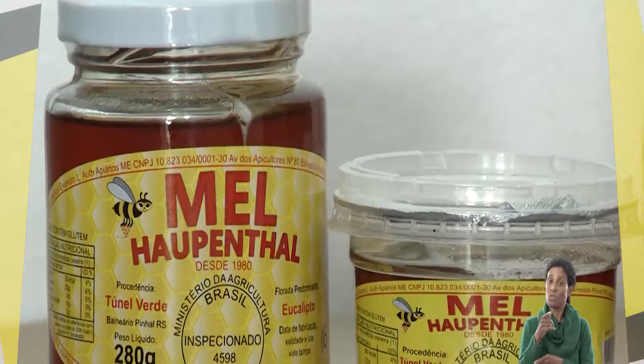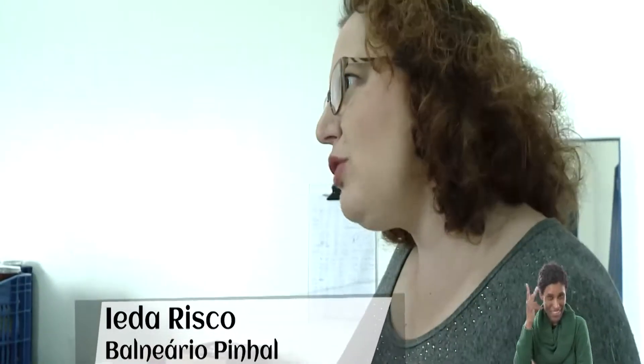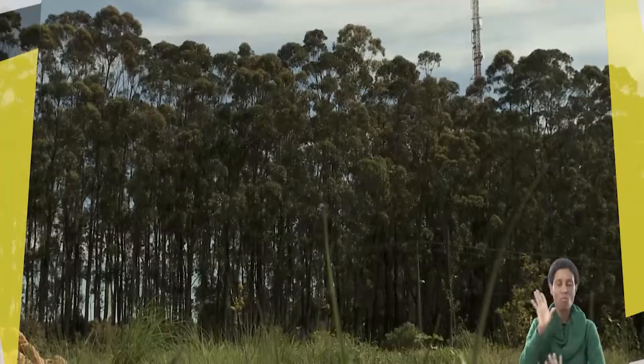Vocês são hoje proprietários de uma marca muito tradicional no comércio de mel, que é a Raupental, que começou em 1980. Os irmãos Raupental que na época começaram, eles começaram com a Flossu em Jaquirana. As primeiras colmeias eles foram lá, e a Flossu, uma empresa de reflorestamento, tinha um projeto de apicultura.